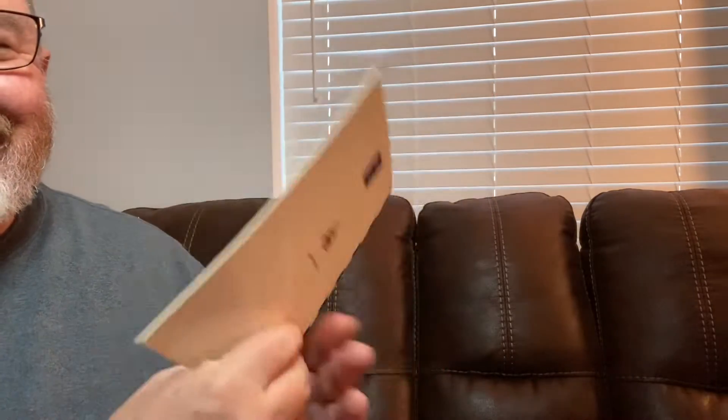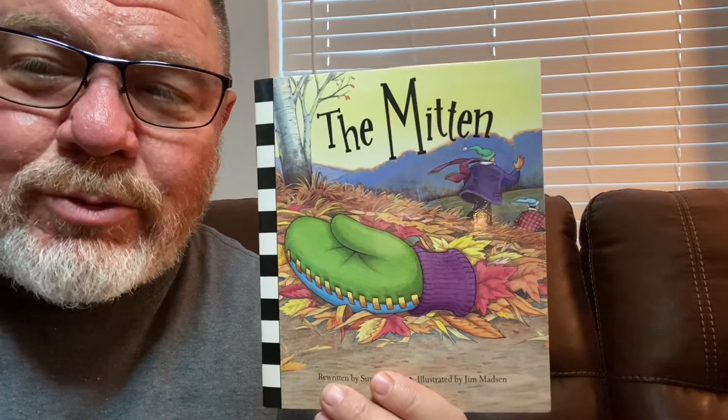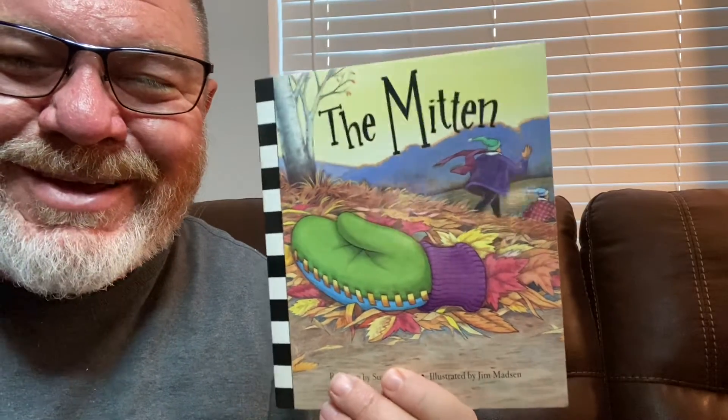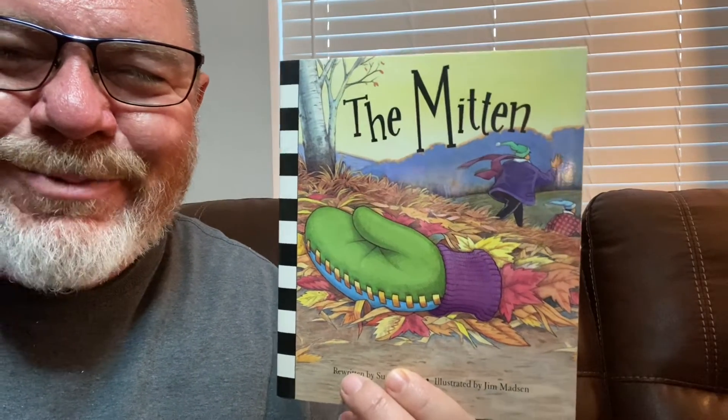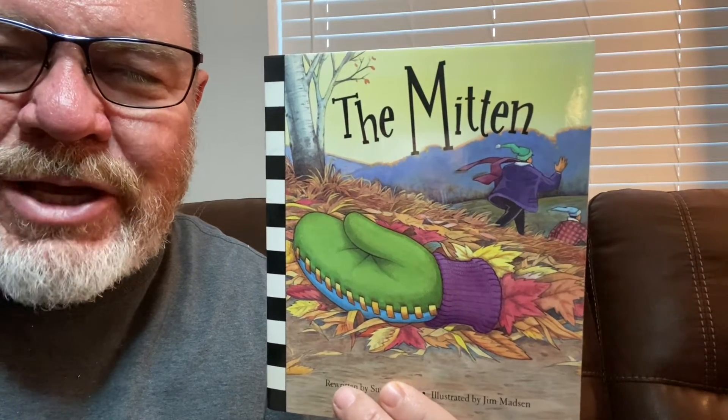And that's the end. So that was the story that had to be retold about the mitten. I hope you enjoyed it. The illustrations were great. Give us a big thumbs up and like our channel.